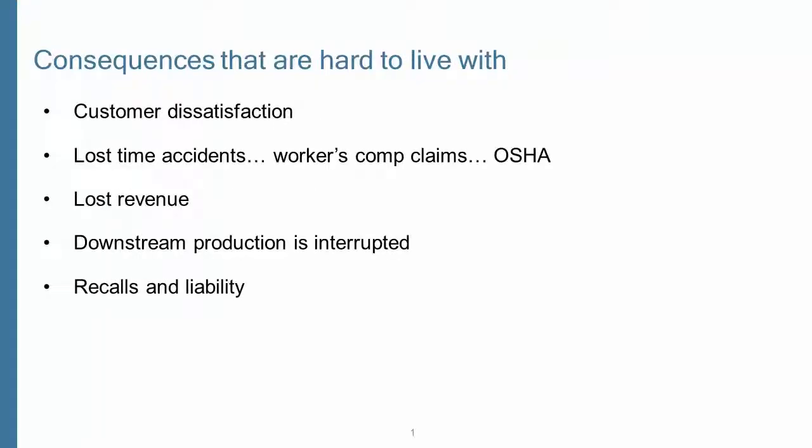The consequences are serious: customer dissatisfaction and risk of losing customers, lost time accidents, workers' compensation claims and OSHA trouble, lost revenue because a new product launch schedule was delayed, fouling up downstream production processes, and big potential liability from recalls.